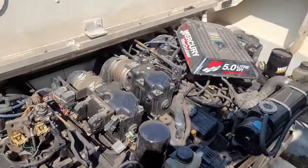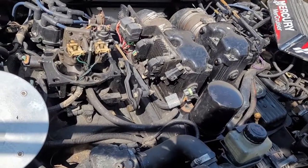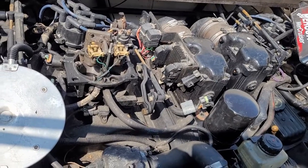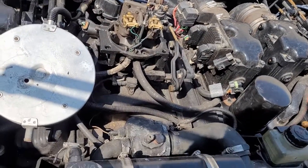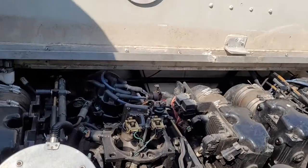We have a twin 5.7-powered boat with one engine cutting out and backfiring. We're looking for the problem — initially thinking spark, maybe a bad ignition coil, but then we started looking at the injectors. Now we're suspecting a pickup coil, an ECM, something in the injection circuit, or a fuel pump failure. It's going to take a lot more testing.